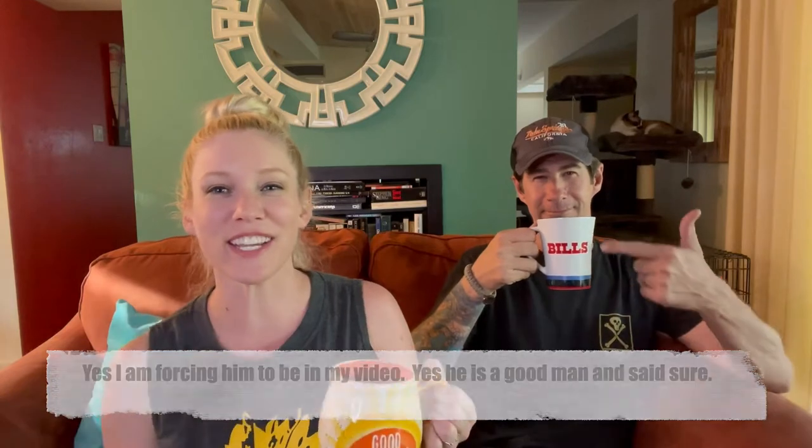Good morning and welcome to Coffee with Caitlin. Today we're going to talk about my beekeeping pandemic hobby, which is why I have my awesome Flow Hive hat on. This is my husband Patrick, and we're going to tell you a little bit about our beekeeping hobby. We started it when the pandemic started and it's been kind of interesting.